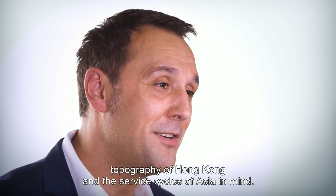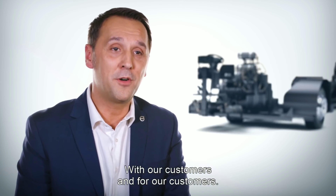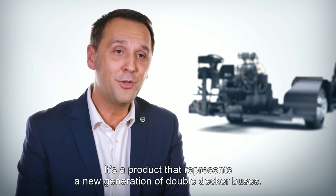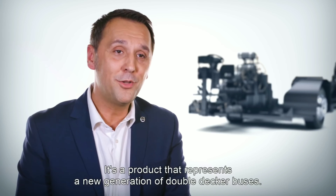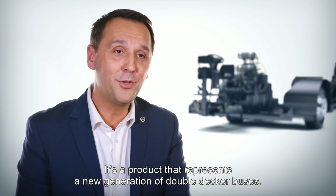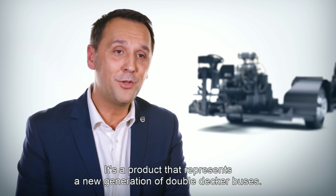Over the years, Volvo has produced several thousand double-deckers for cities around the world. The Volvo B8L is manufactured at our factory in Sweden on our dedicated production line for double-deckers, making the new Volvo B8L the safer choice. The B8L chassis was developed with the climate of Singapore, topography of Hong Kong, and service cycles of Asia in mind.